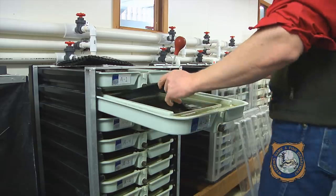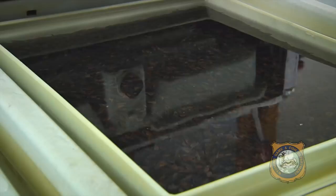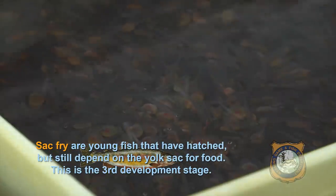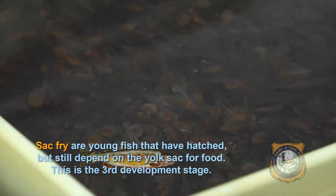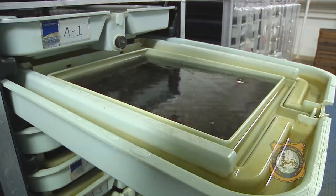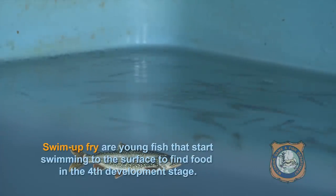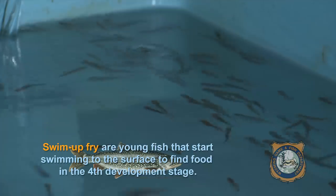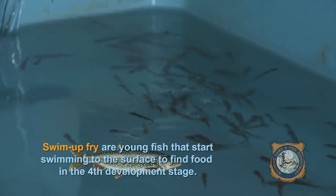When the eggs begin to hatch at their next destination, they don't resemble fish at all. They have a yolk sac attached to their belly. This sac is similar to the clear part of a chicken's egg, and it provides all of the nutrition that the developing fish, or sac fry, need to grow. Because they don't need to look for food, the sac fry are not very active and usually just lie on the trough bottom. They start to swim to the surface of the water to find food once they have absorbed the yolk sac. The young fish are now called swim-up fry. These tiny fish have tiny bellies but big appetites, and are fed up to eight times a day.